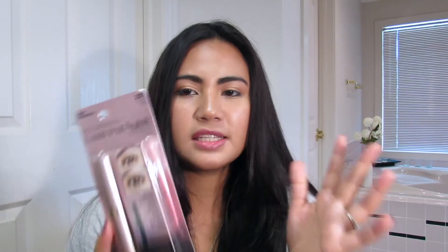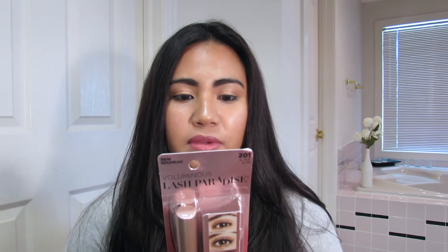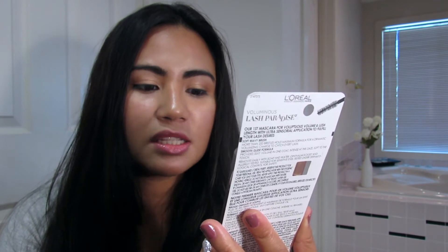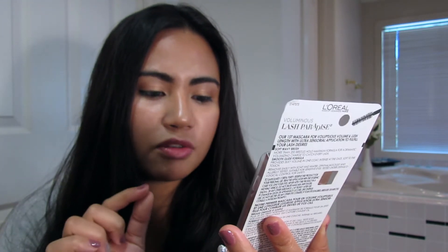It says L'Oreal Makeup Designer Voluminous Lash Paradise — their first mascara for voluminous volume and lash length. It combines volume and length with ultra sensorial application to fulfill your lash desire. It has a soft wavy brush with more than 200 bristles for maximum formula. The packaging shows before and after results: 91% saw intense and volumized lashes, 98% lengthening effect, and 87% saw more beautiful lashes.